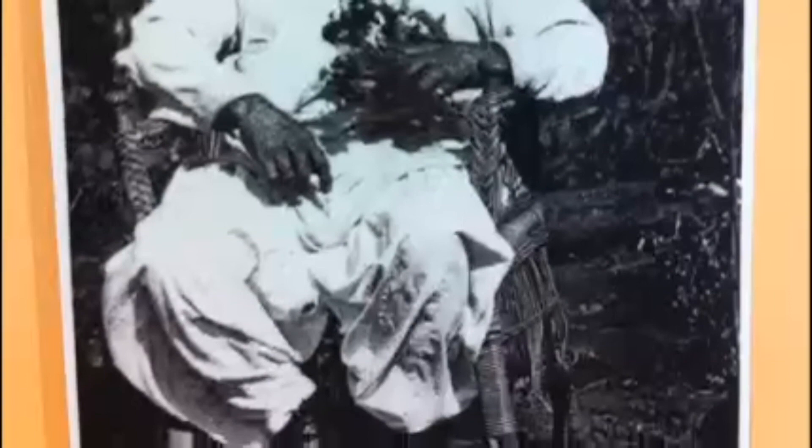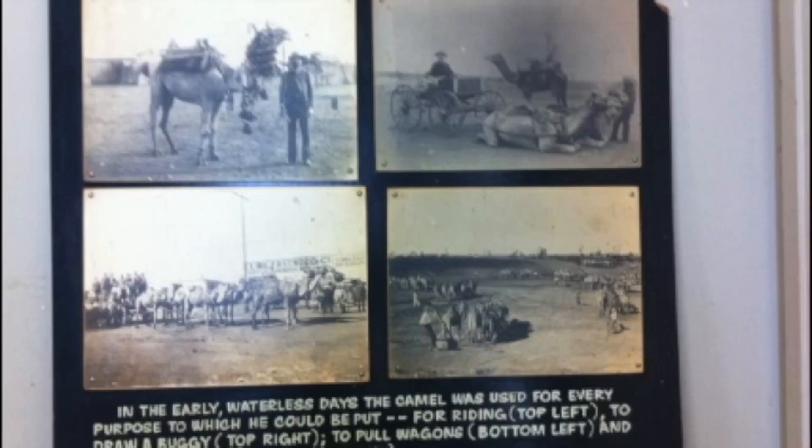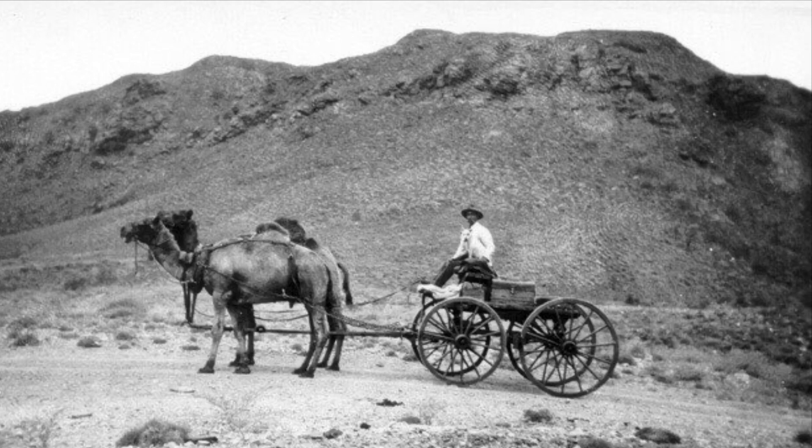The Afghan Cameleers came across from Maree in about 1894. By 1898 there were about 300 men and they eventually relocated to Perth. They worshipped in tin roof mosques and camels were used to pull buggies, wagons and transport goods.